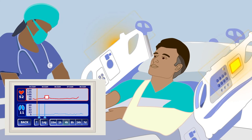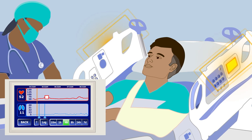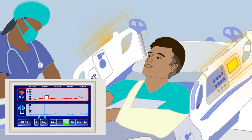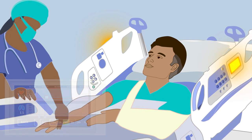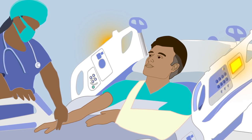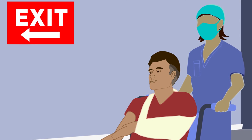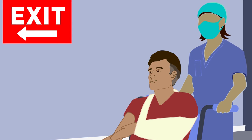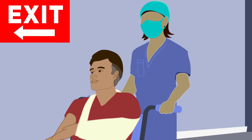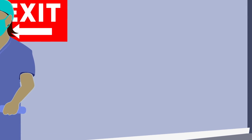The nurse sees that Bill's respiratory rate has bottomed out a few times overnight. She determines that he likely has sleep apnea and notifies the provider. The provider adjusts medication to ensure the patient's respiratory rate is not further compromised by the opioids. Without this intervention, Bill could have slipped into opioid-induced respiratory depression and been at risk for a critical event. He was discharged quickly to home.